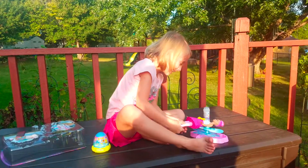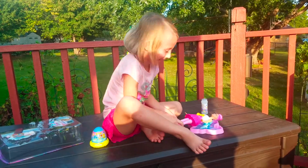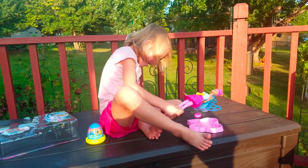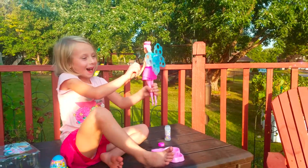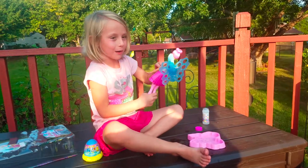Whoa, that looks so cool! Thank you, buddy. Really fun, isn't it? Wow. Oh, I just made the biggest bubble ever and it popped.